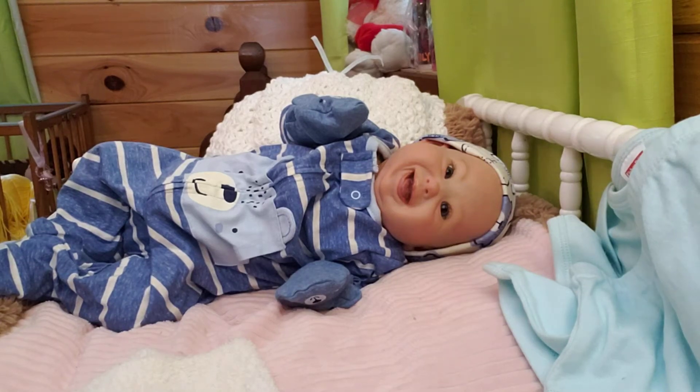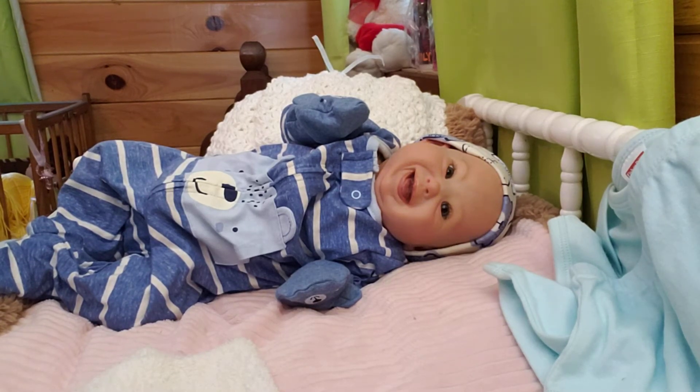Hello everyone. Welcome back to the nursery. My name's Vicki. Today I'm going to be changing little Stanley Oliver.